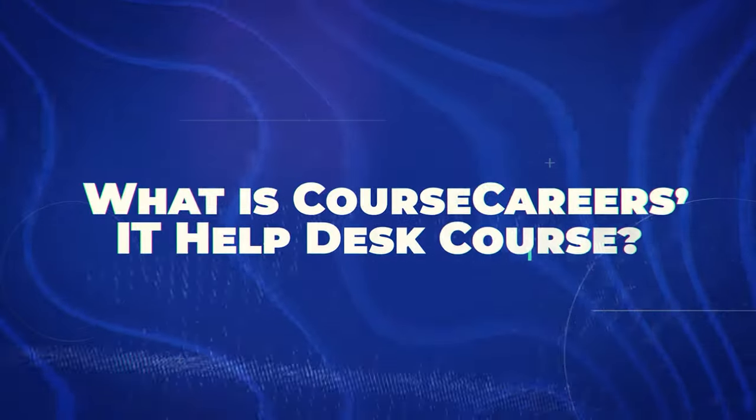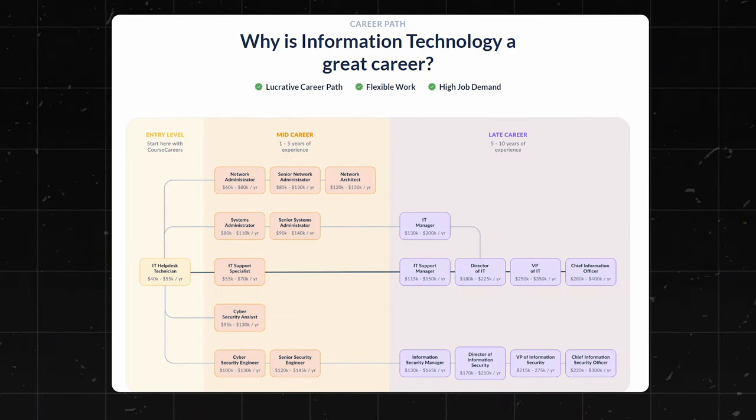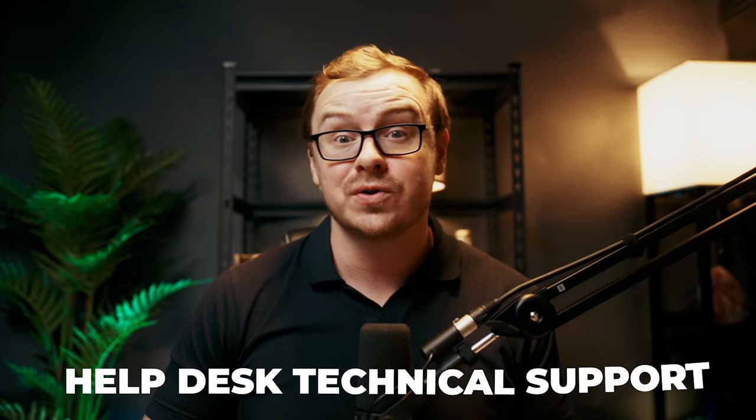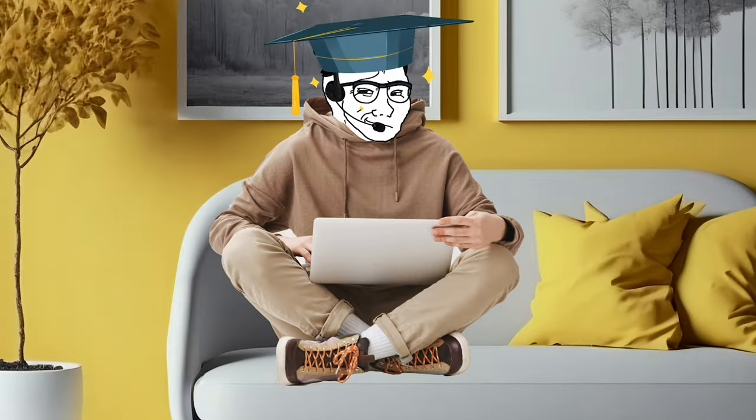So first of all, what is Course Careers IT Help Desk course? Well, this is an online program designed to get you job ready for entry level IT positions — we're talking help desk, technical support, that kind of gig. And the kicker: it's designed for complete beginners. No experience required, no fancy degree required either. And they claim to teach you everything you need to know in just four to 12 weeks. Sounds pretty sweet, right? But is it too good to be true?